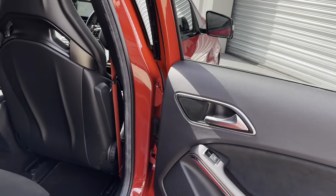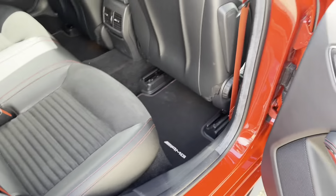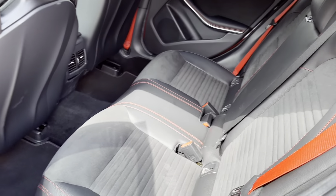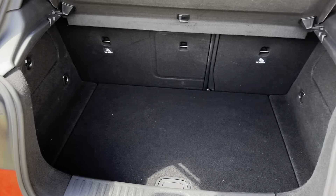So a very comfortable, well-appointed vehicle — also very nice in the back, and it has a good-sized boot as well.